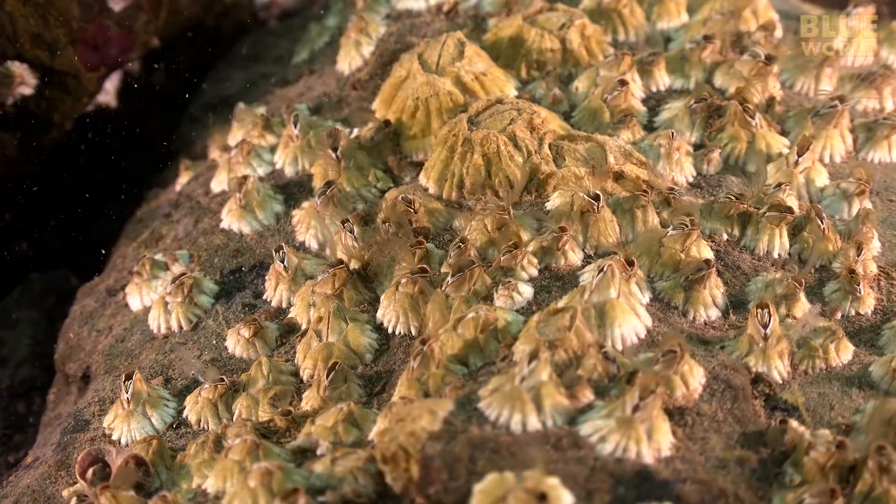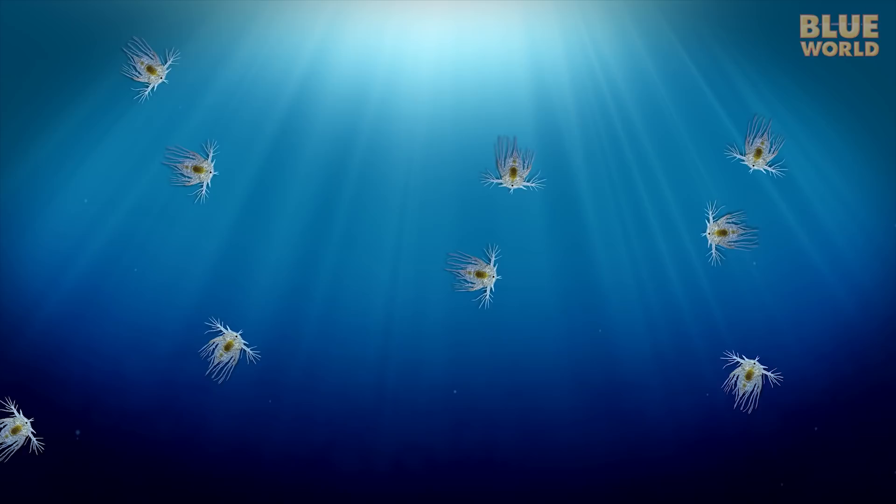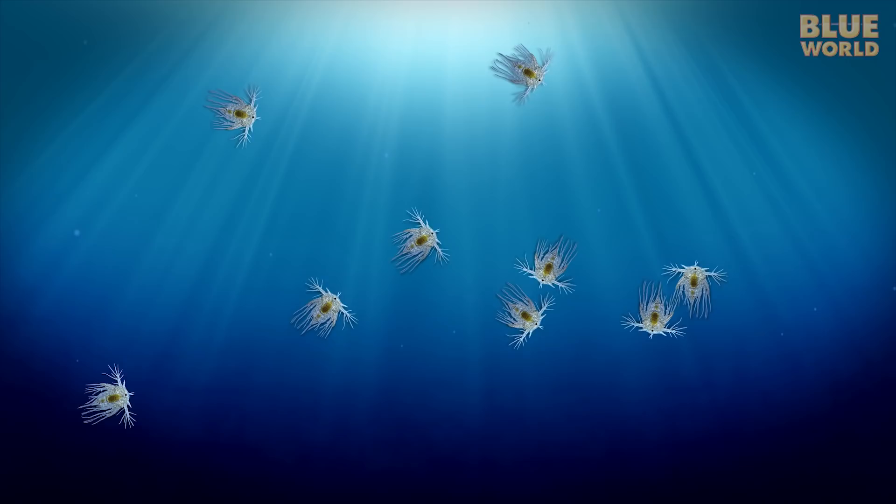Barnacles are one of those crustaceans that don't look like they belong in the same group. The body form of the barnacle is crustacean, but it isn't very obvious unless examined at the larval stage, where they swim around in the water column as plankton.